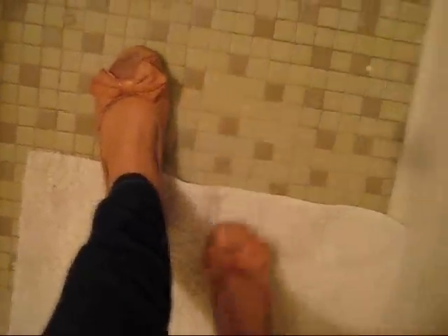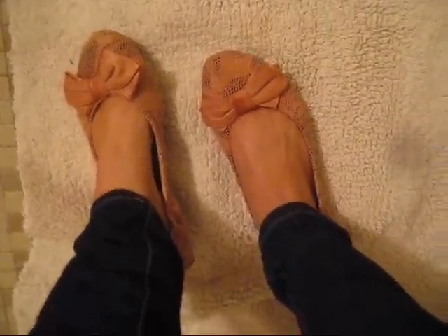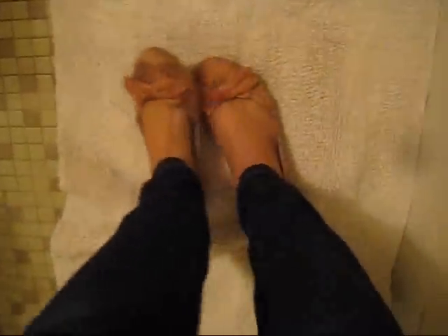And then my shoes. They are from Marshalls, and they're just flats and they have a bow on them and they look pretty cute.